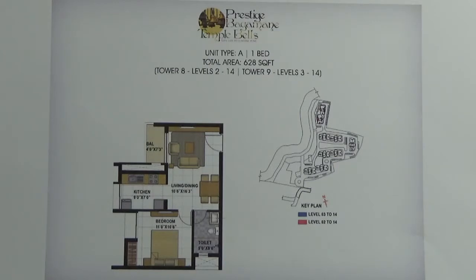This unit of 1 BHK has one common wall and the rest of the three sides are towards the open area. This is the common wall attached to the foyer and one side of the living area and the toilet.